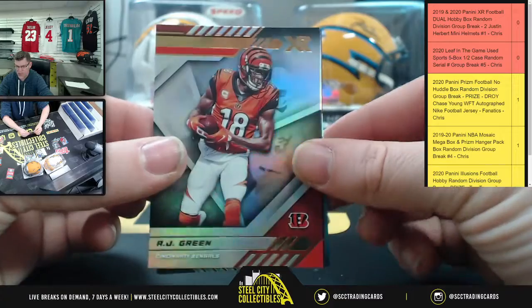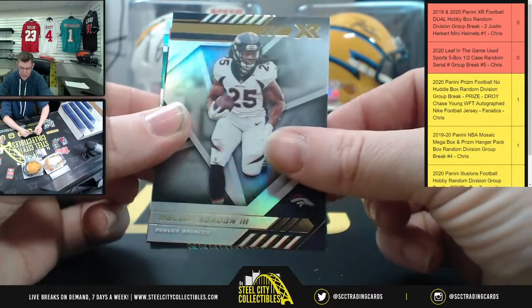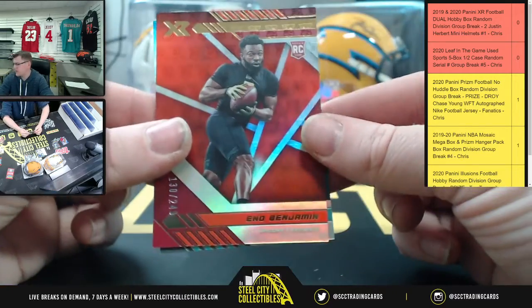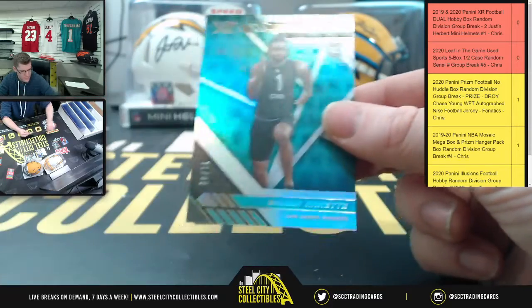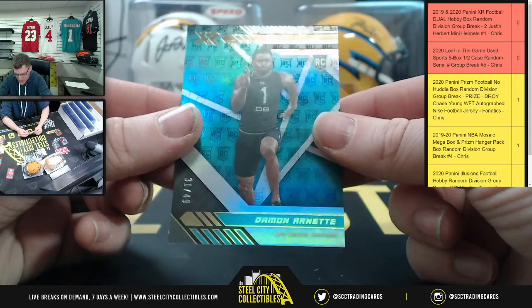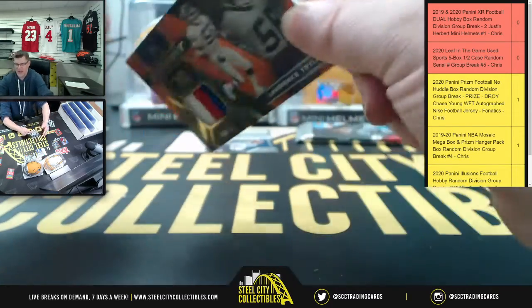Here we go — 2020 action. We start off with AJ Green. And we got more Broncos — Melvin Gordon. So far the only AFC West cards have all been Broncos. Eno Benjamin for the Cardinals. Then Damon Arnett, 31 of 49 for Dorados.